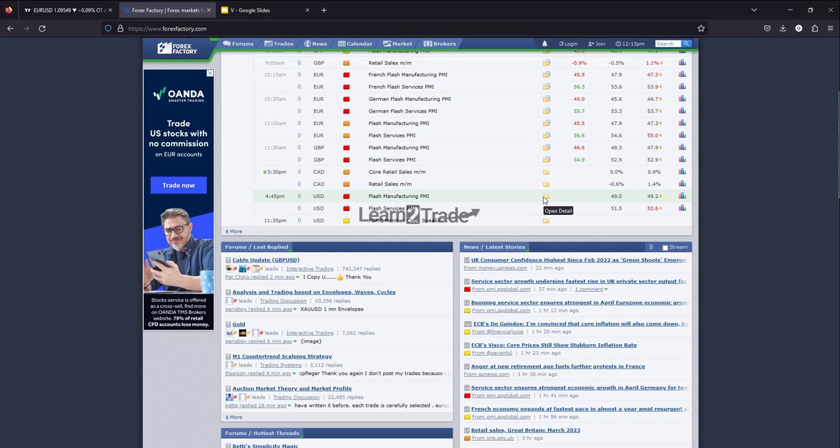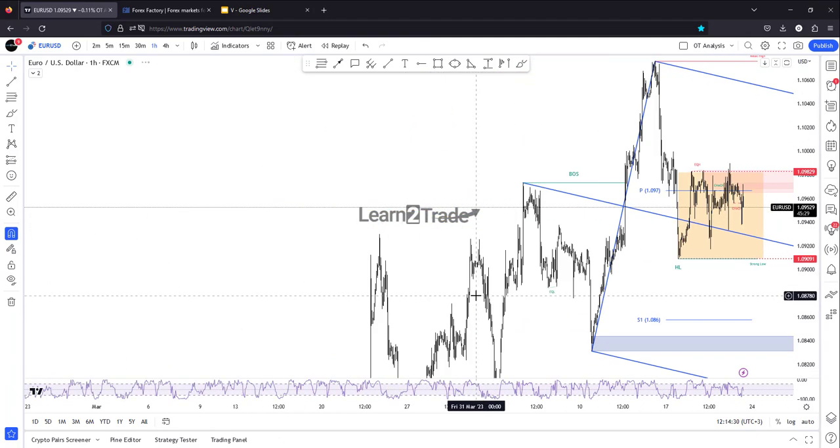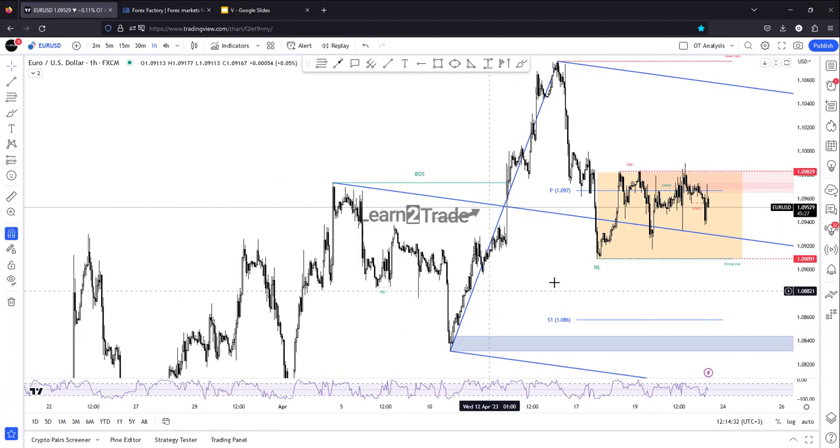But very, very important is the US flash manufacturing PMI, which is expected to remain in contraction territory — it could actually drop from 49.2 to 49.0. Flash services PMI could also see a potential drop from 52.6 to 51.5 points, signaling a slowdown in expansion. So the US economic data could really shake the markets and bring some volatility to EURUSD.